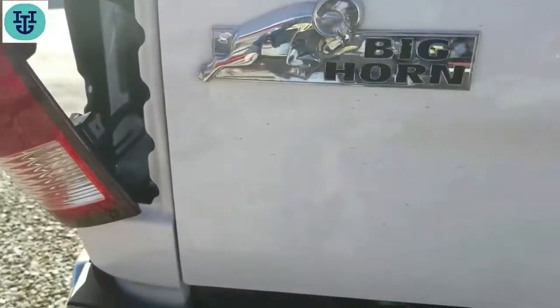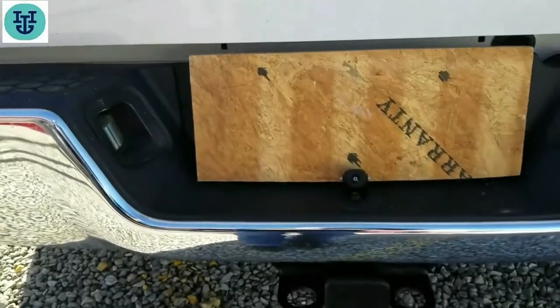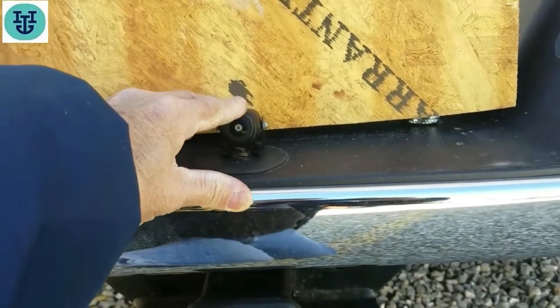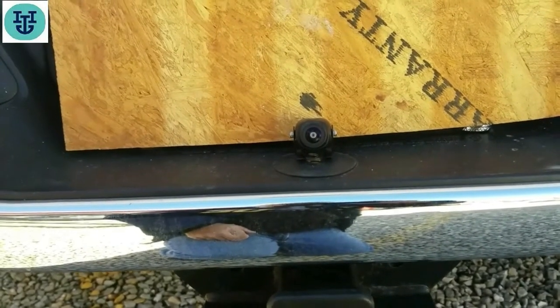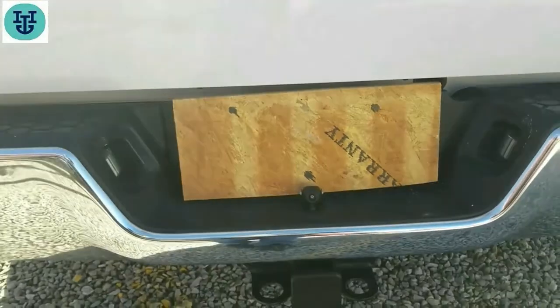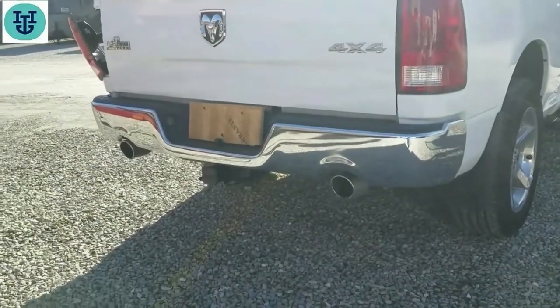The camera itself I decided to mount on the plastic hitch cover. I wanted to put it on the license plate frame, which is where it's actually meant to go, but I was afraid that when I opened the tailgate it would rub on the top of it. So I decided to put it on the hitch cover — it doesn't move around too much. I put a board on there to cover my license plate, and it works quite well. I'm satisfied with the results.